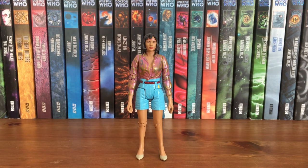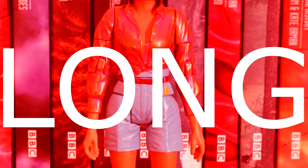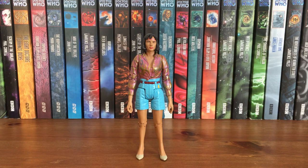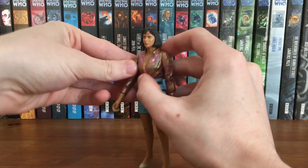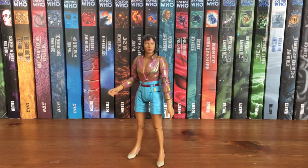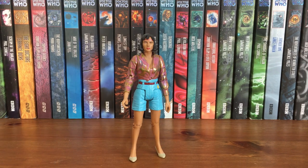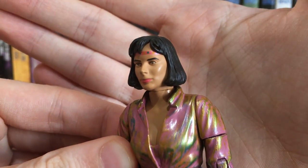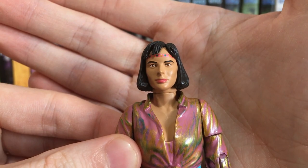Next up we're going to talk about Peri — and right off the bat you can tell that her arms are extraordinarily long. When you first get it you don't really notice it but you do start to notice it when you lift the arms up, and that's a big problem. The reason they did this is that in the Two Doctors she has a short sleeve shirt and this reuses the Planet of Fire Peri which has long sleeves, so they've given her long forearms to try and match, however it really doesn't work. As usual with the Peri figures it sports a very good likeness to Nicola Bryant, and this figure features a pink headband with multi-coloured dots which came up very clean.